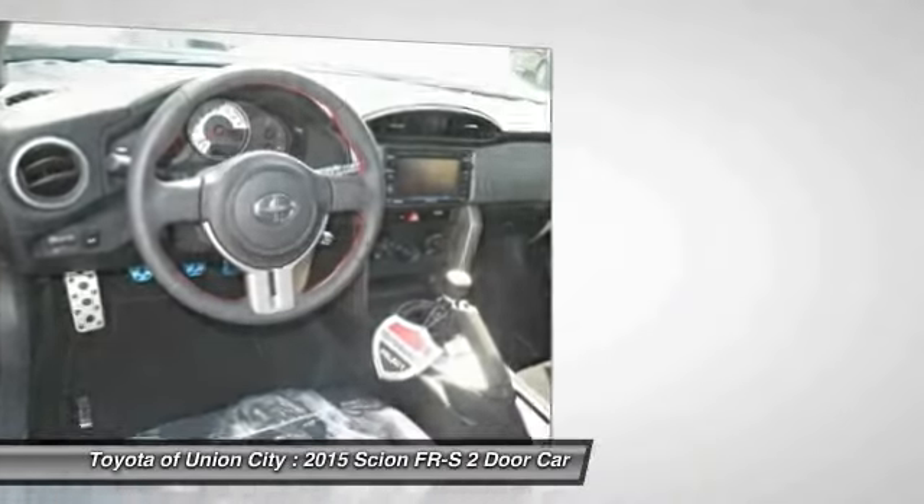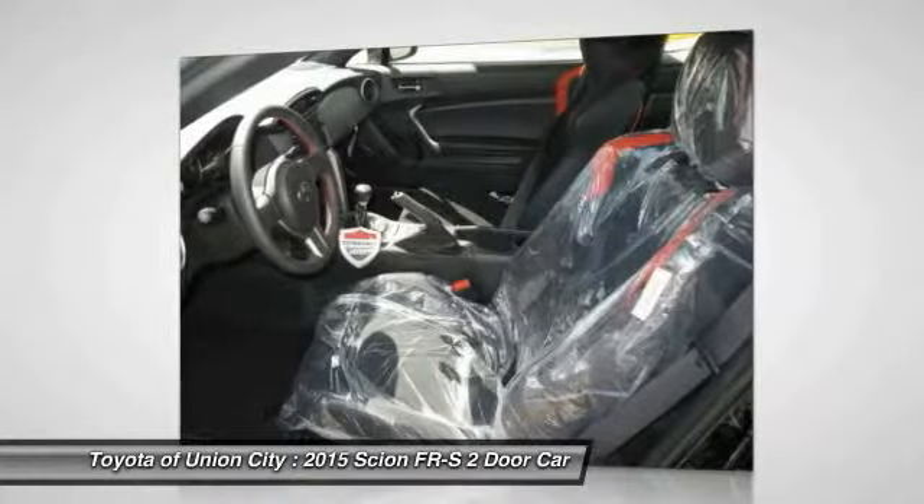A vehicle like this doesn't come along everyday — come in and get it before someone else does.